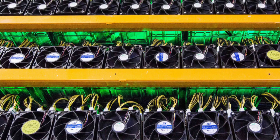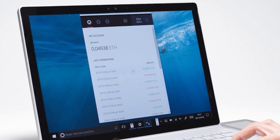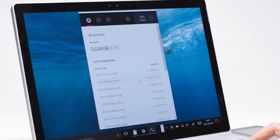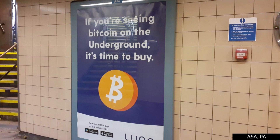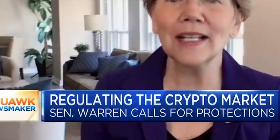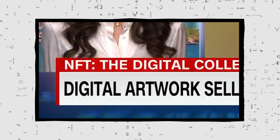Cryptocurrency, Bitcoin, Blockchain, Decentralized Banking. These are all terms and concepts we've now become used to seeing and hearing in our daily lives — from adverts inviting traders to invest, to news stories on our screens. And now another term is making headlines.